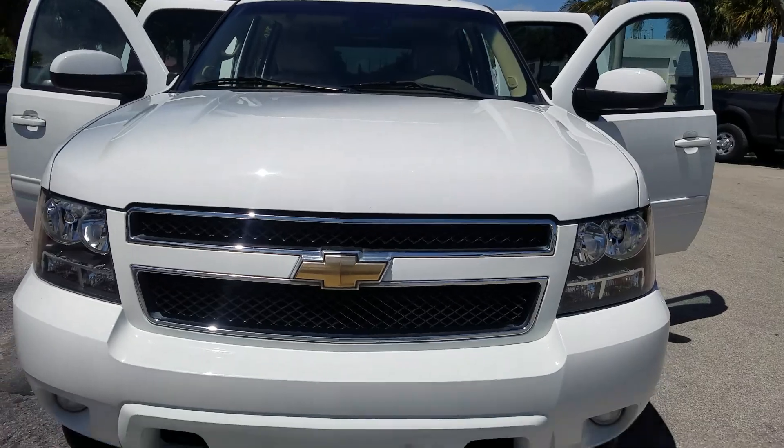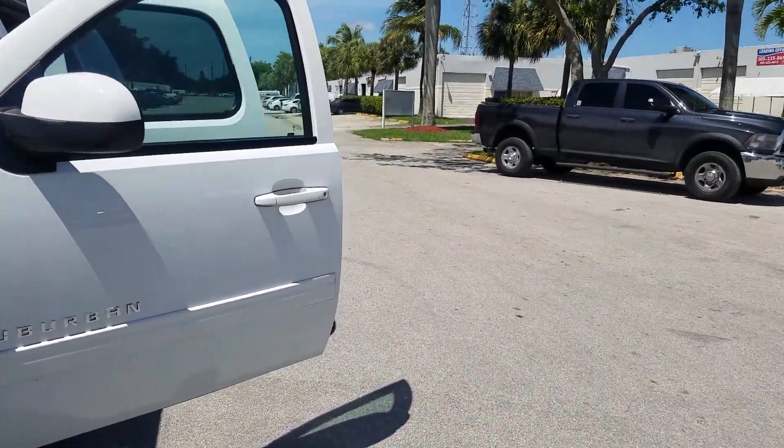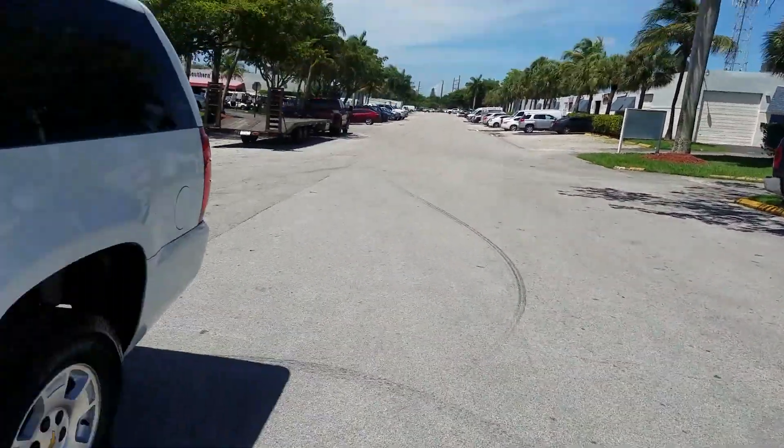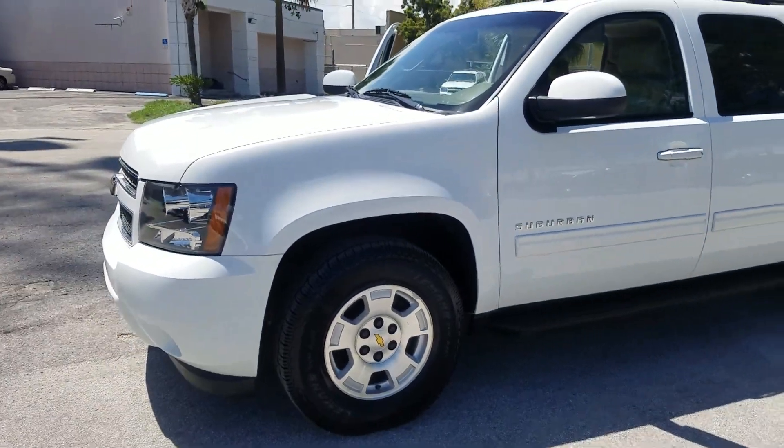The sun just brings out the Summit White paint — so rich. Closing it down on both sides, and there you have it. Once again, this is LJ from Toro Auto Brokers bringing you this super clean 2011 Chevrolet Suburban 4x4. Thanks for watching.